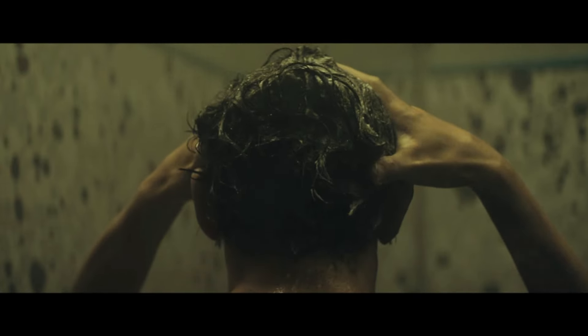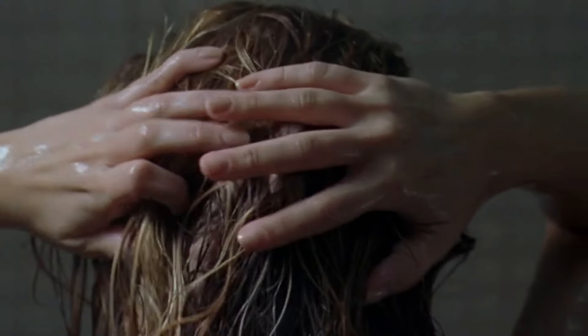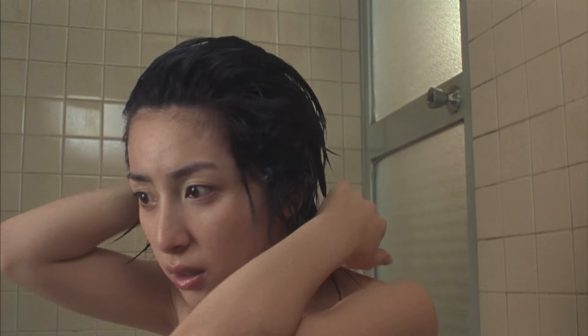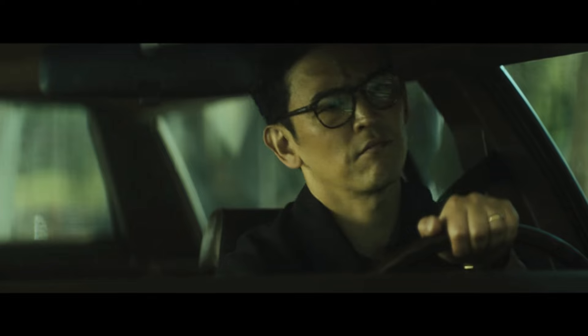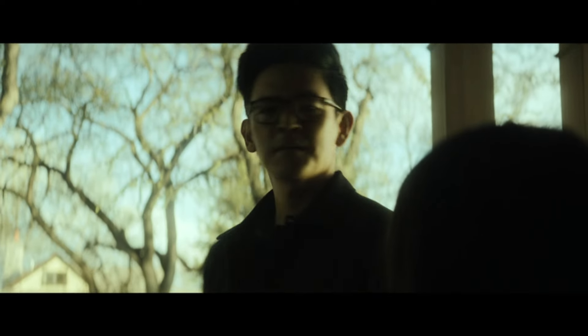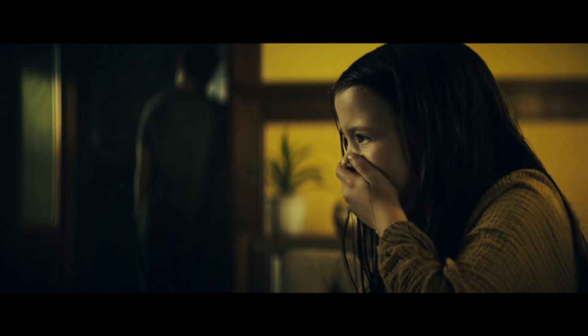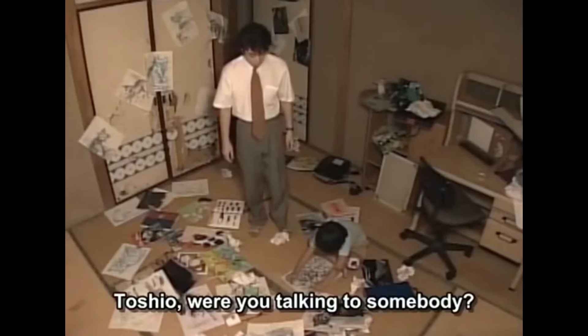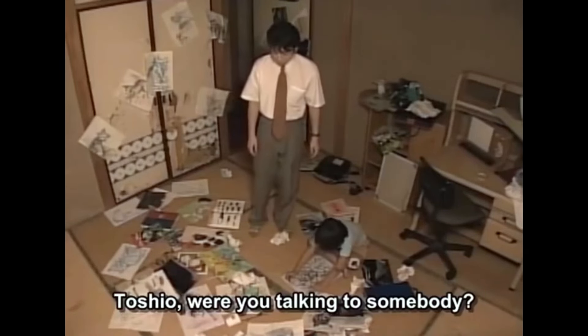While taking a shower, a ghostly hand briefly pokes out through Peter's hair — the same thing that happened to Karen in The Grudge and Rika in Ju-on The Grudge. Peter returns to the Landers' house the next day and comes across Melinda, who at this point is already dead. This is a nod to when Kobayashi came across Toshio alone in the Saeki house in Ju-on The Curse.